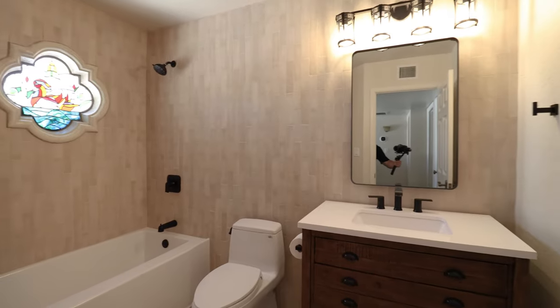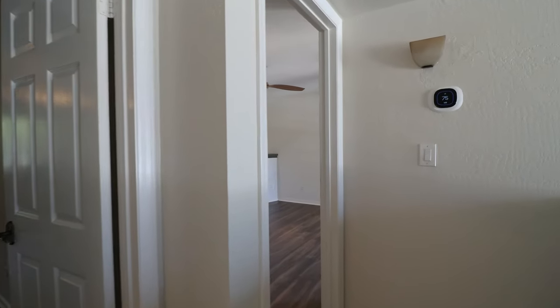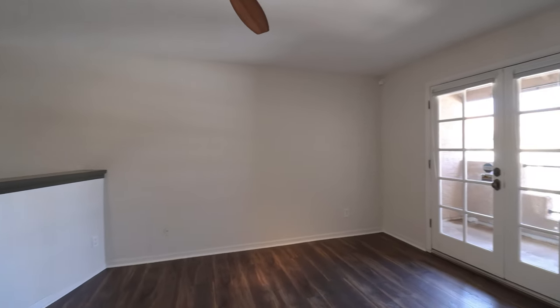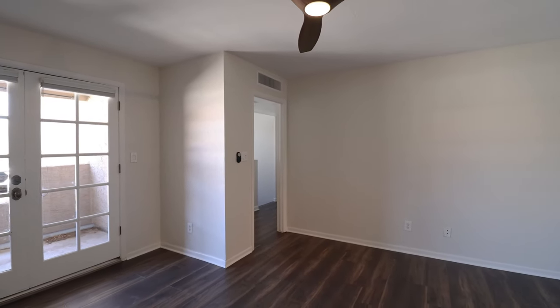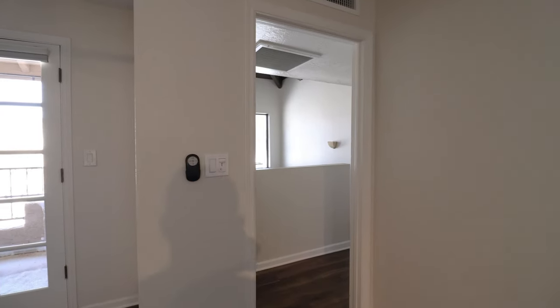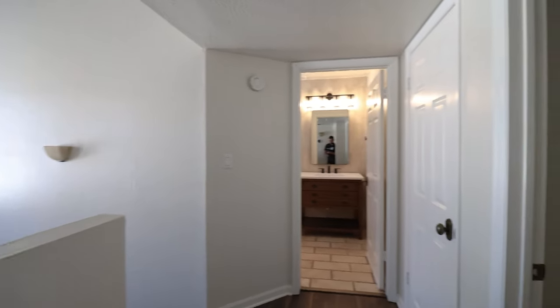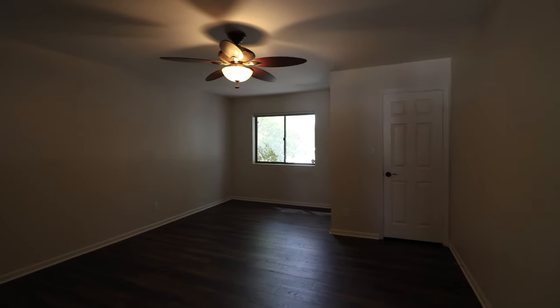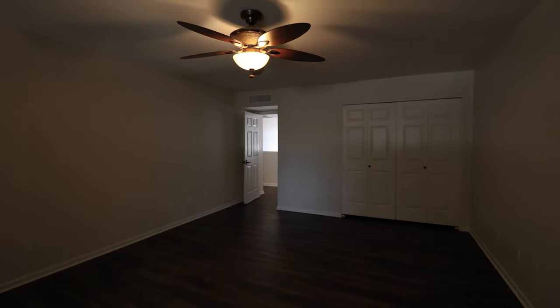This home is available. This condo features two bedrooms, two bathrooms, and a flexible loft space perfect for any tenant. If you are interested in making this your home, please visit us at our website leaseaz.com. You can view more photos of this home, make an appointment to view it at your own convenience, and apply for this home as well. Again, that's leaseaz.com. Thanks for watching.